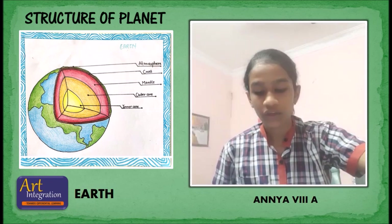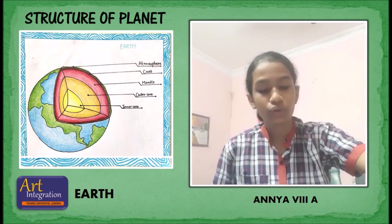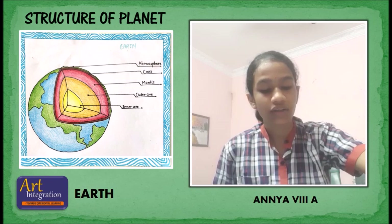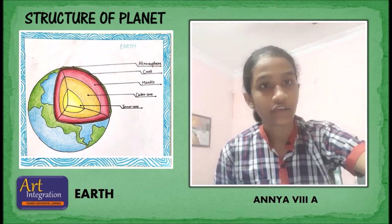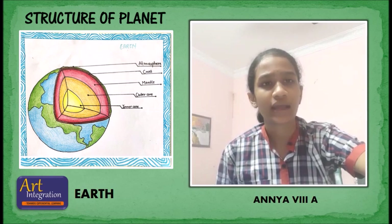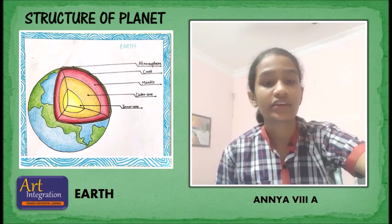We sometimes refer to the core as one thing, although the inner core and the outer core are fundamentally different. The solid inner core has a radius of 1,220 kilometers, while the liquid outer core extends up to a radius of 3,400 kilometers. The temperature and pressure of the inner core are absolutely extreme, at approximately 5,400 degrees Celsius and 330 to 360 gigapascals.